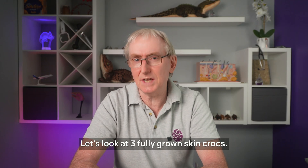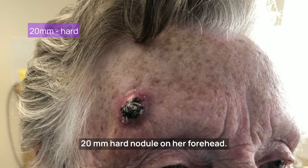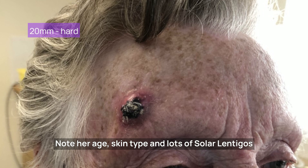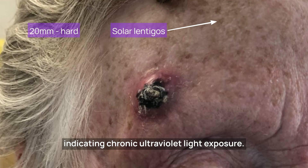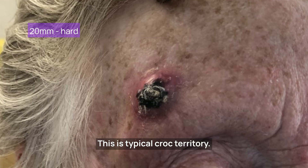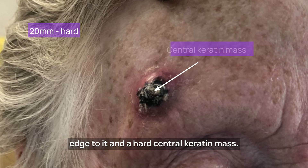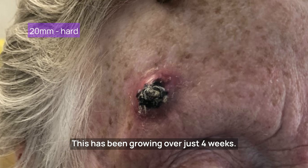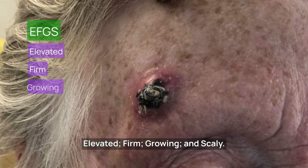Let's look at three fully grown skin crocs. This 86-year-old lady presented with a 20mm hard nodule on her forehead. Note her age, skin type, and lots of solar lentigos indicating chronic ultraviolet light exposure — this is typical croc territory. There's a red swollen, poorly defined edge and a hard central keratin mass. This has been growing over just four weeks. It's EFGS: elevated, firm, growing, and scaly.